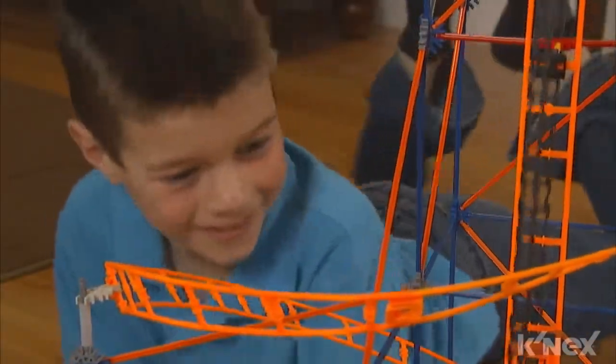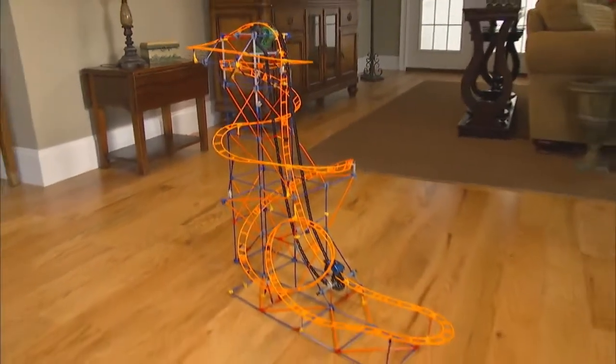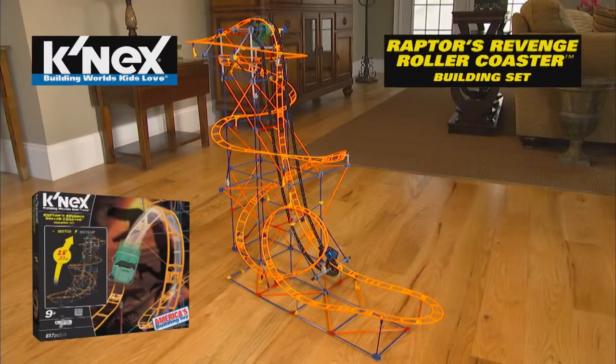Building worlds kids love with the K'nex Raptors Revenge roller coaster building set. Batteries not included, car color may vary.